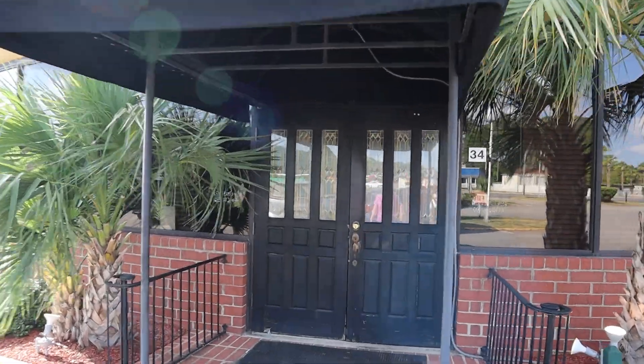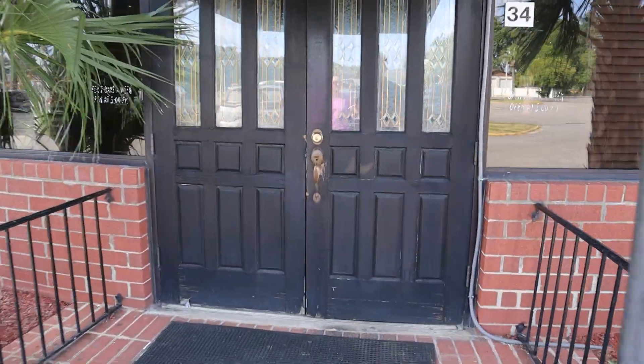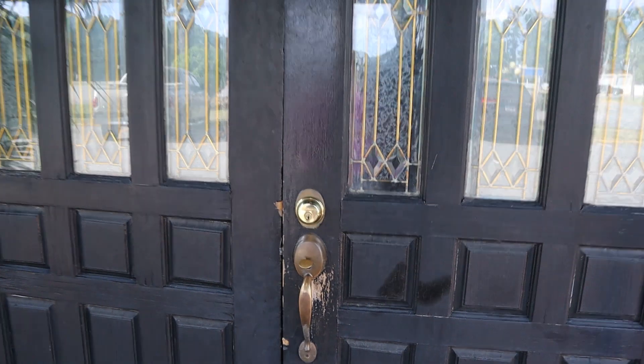With only three locations in North Carolina and South Carolina, I'd wager this is the neatest building they have in their lineup.